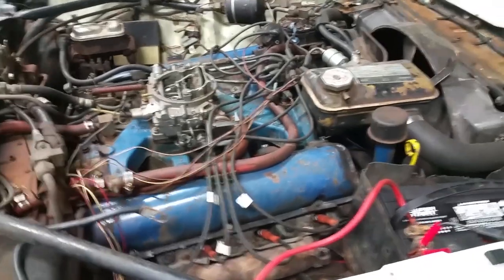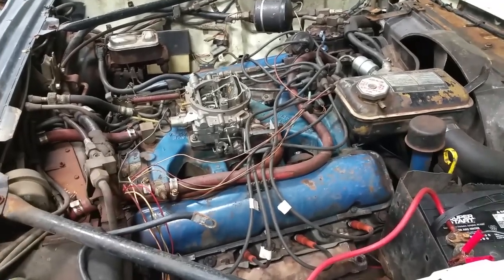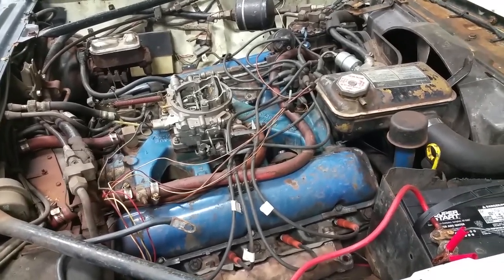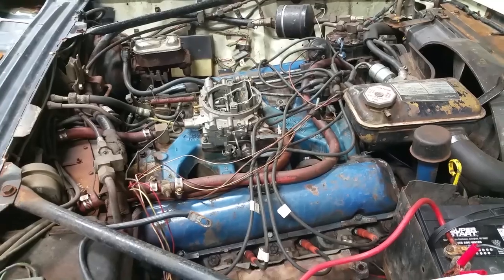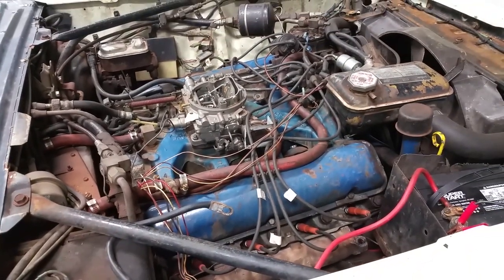This is probably the most monumental video in the series of all the videos for this car in probably 23 years. What you're hearing, if you hear the echo in my voice, is the fact that I'm in a totally different place and I didn't tow this huge car. She ran on her own.